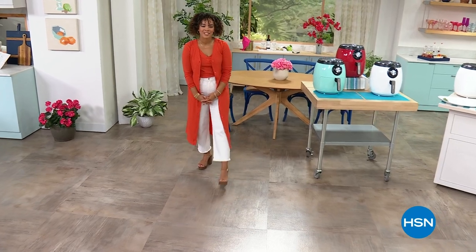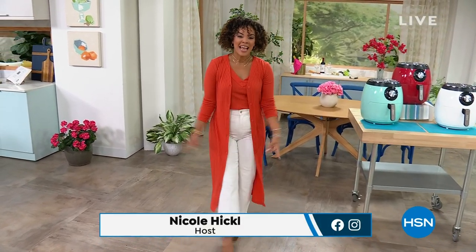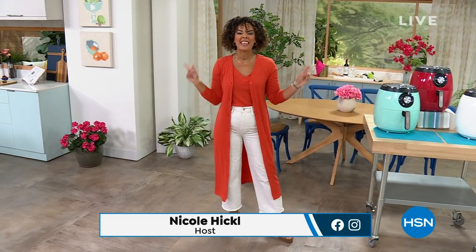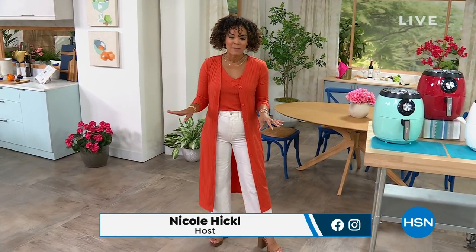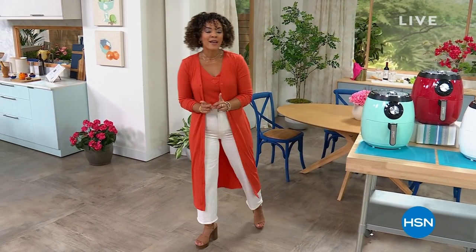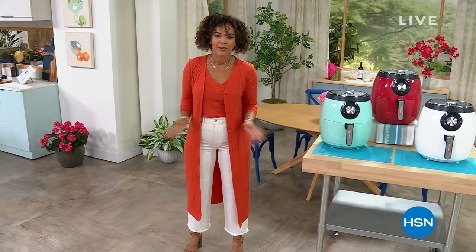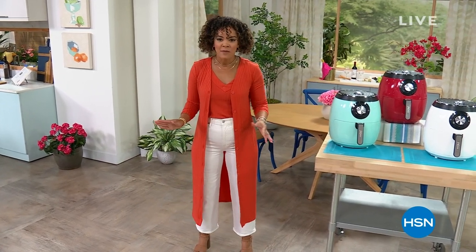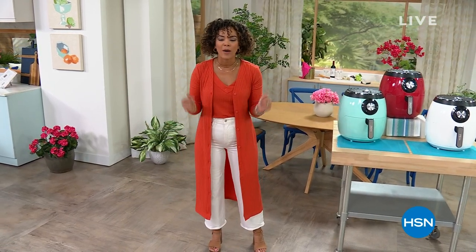Hi everyone, this is HSN. My name is Nicole Hickel. I'm excited to be with you for the next two hours, and this first hour we are in the kitchen. We're going to help you prep some really quick and easy meals, even get the children involved. This whole hour is featuring a line called Dash — you're getting stuff done in a dash. It's simple, quick, and efficient.